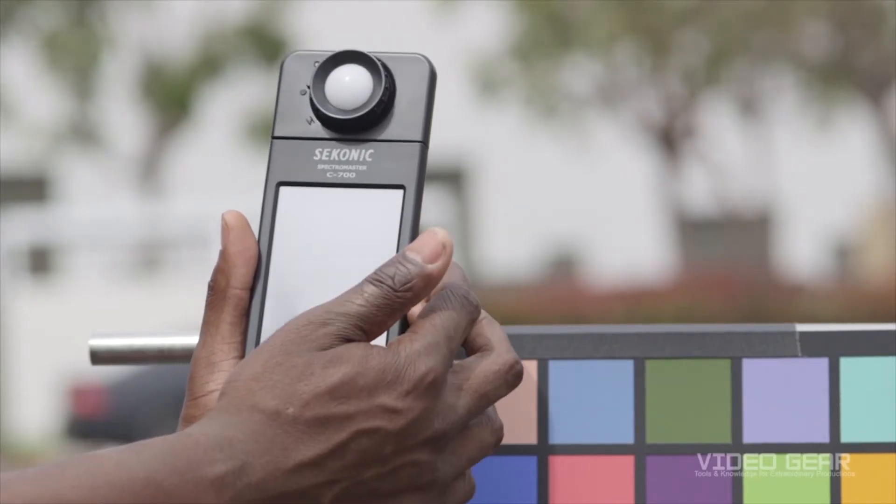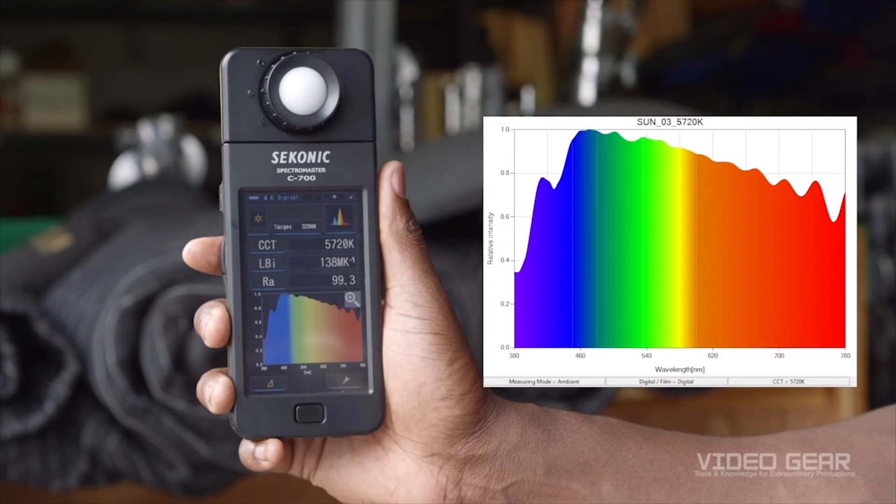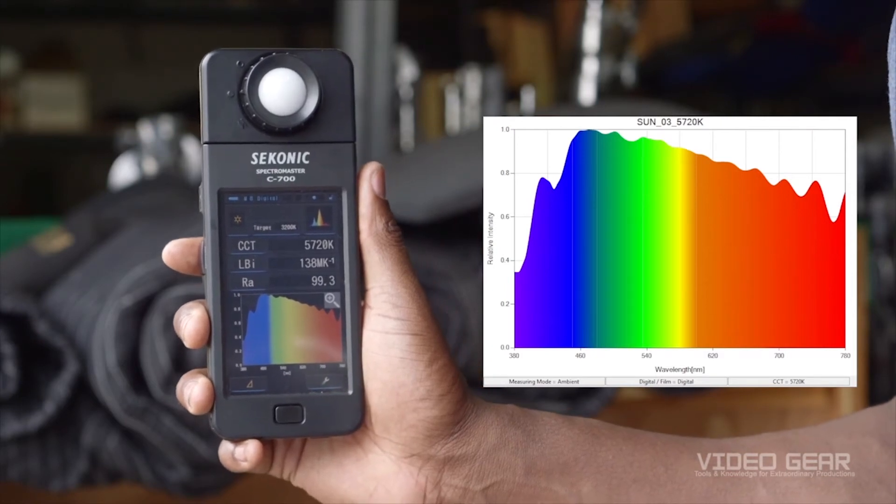We're starting outdoors because the sun can typically be used as a reference for near perfect color reproduction. The sun produces a complete spectrum of colors with the color temperature at approximately 5700 Kelvin. A value of 100 means the light can accurately render an object of that color, and a value of 85 is typically considered a threshold of acceptability. A value near zero means the light will cause a very visible and unacceptable shift in the color of the object. In this data from the C700, we can see that the sun reproduces all 15 color patches nearly perfectly, with a rendering average over 99.